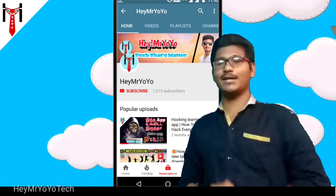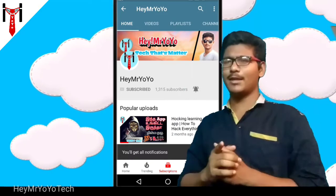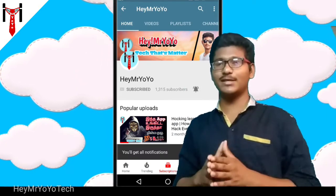Hi, hello friends, I am Yuyo, this is my channel. Subscribe to this video, click on the bell icon. Don't forget to follow this video.